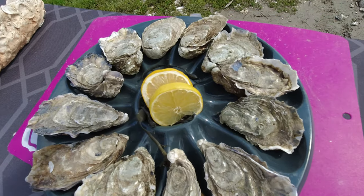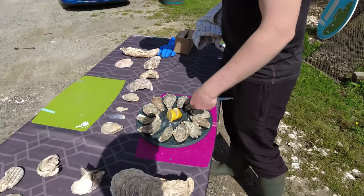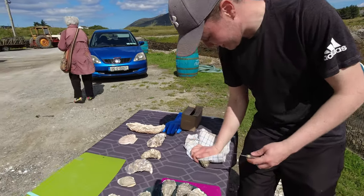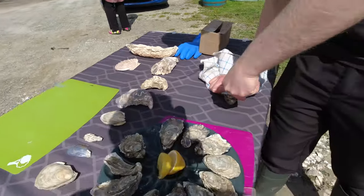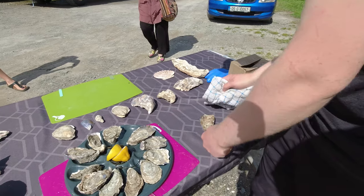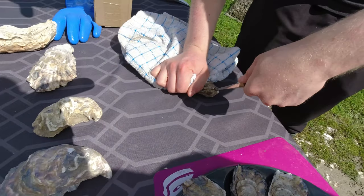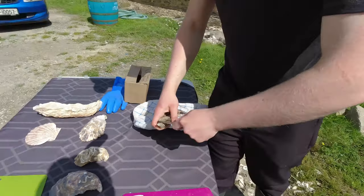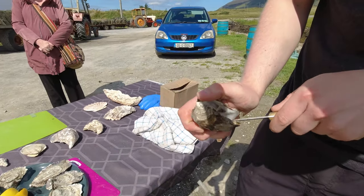Now for a shucking demo. Pull the oyster down on its thinner side. Each oyster has a hinge — insert the knife there, slowly add pressure and twist the knife like a key in a door to pop open the hinge. Then make your way along the roof of the oyster to free the meat.